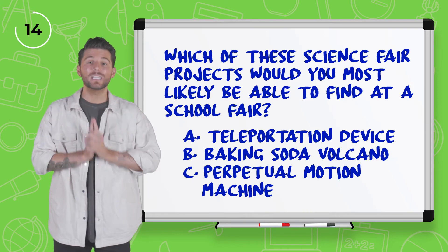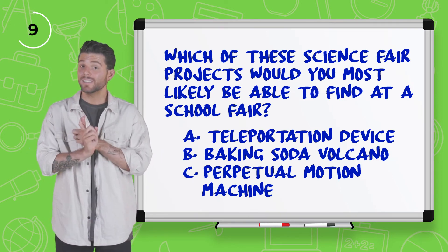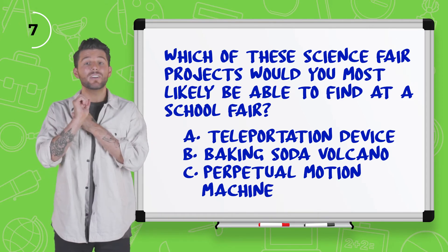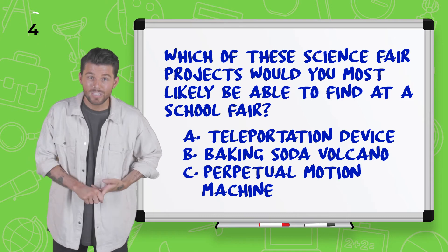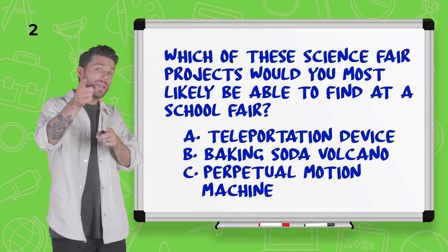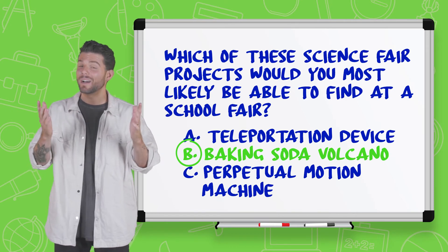Which of these science projects would you most likely find at a school fair? The teleportation device? Amazing. The baking soda volcano? Probably. Or the perpetual motion machine? I'm going to go with B, the baking soda volcano. I've definitely made a few of those in my years.